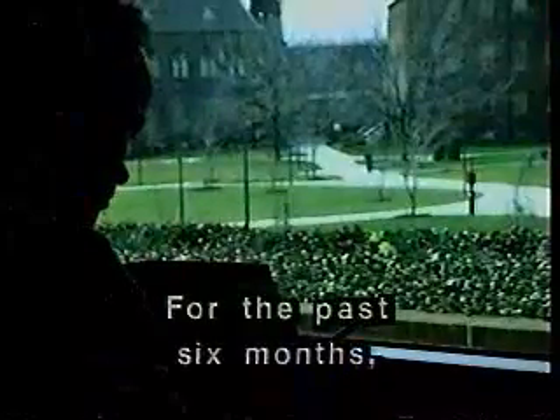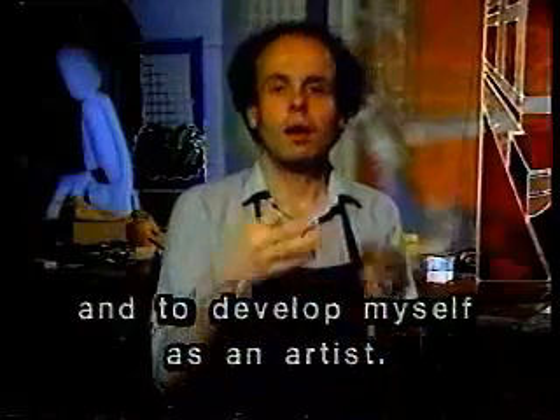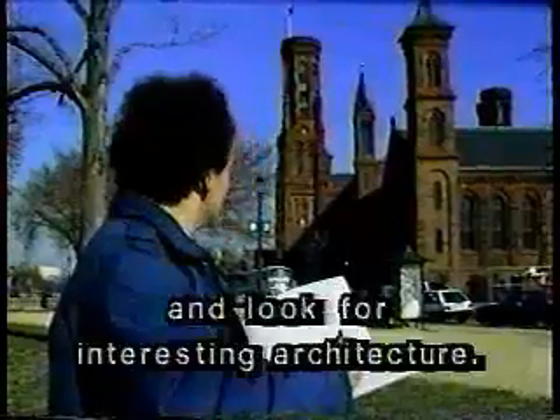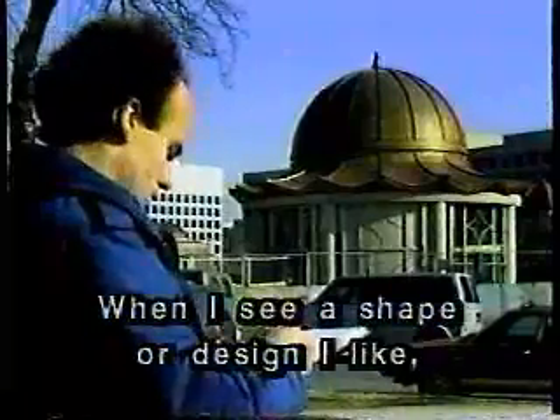For the past six months, Sander has been a student at Gallaudet University. I came here to learn ASL, art, culture, and to develop myself as an artist. Every chance I get, I go into the city to visit museums and look for interesting architecture. Creating ideas isn't easy. When I see a shape or design I like, I record it in my book.